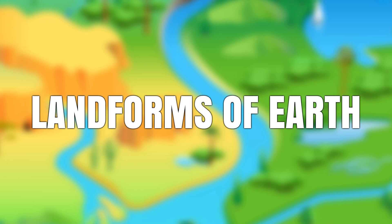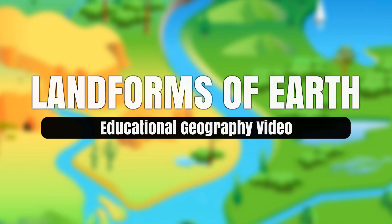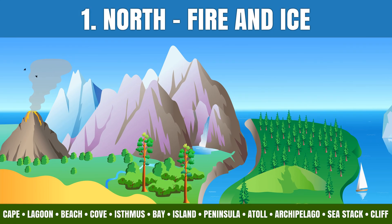From frozen peaks to burning sands, Earth reveals its power and shape. Let's explore seven realms of landforms, starting in the north, where fire and ice shape the wild face of the Earth.